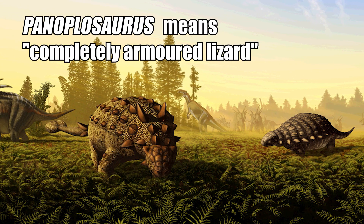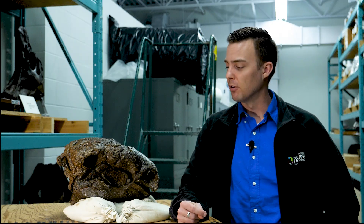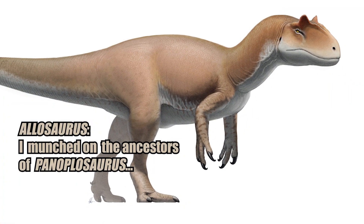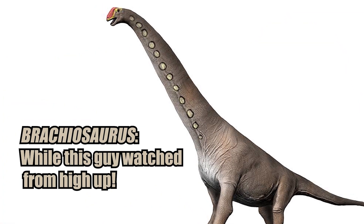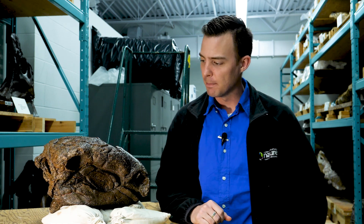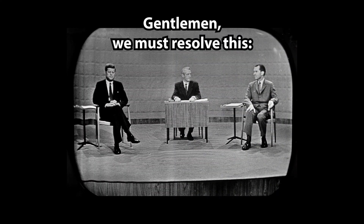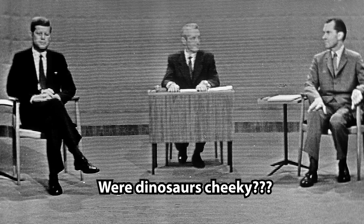These animals appear on the scene during the Jurassic period, towards the end of it. They're evolving alongside things like Allosaurus and the big long-necked Brachiosaurus and Brontosaurus. And what's cool about my friend Panoplosaurus here is that it helps to solve a debate regarding whether or not dinosaurs had cheeks.